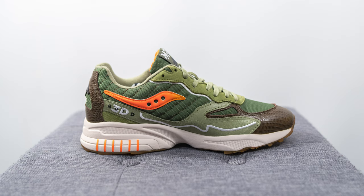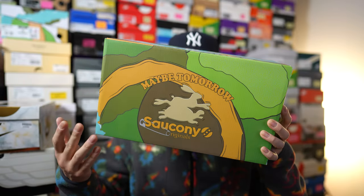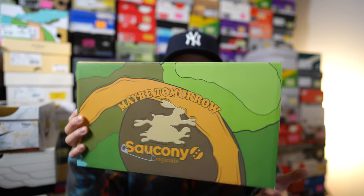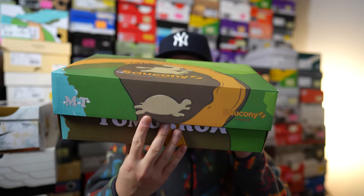First things first, here's a quick look at the box. This comes in a beautifully designed custom box that almost looks like it's taken straight from the pages of a fairy tale. On the top we have both Saucony and Maybe Tomorrow Co. branding, Saucony branding on one side, and a silhouette of a tortoise on the other.